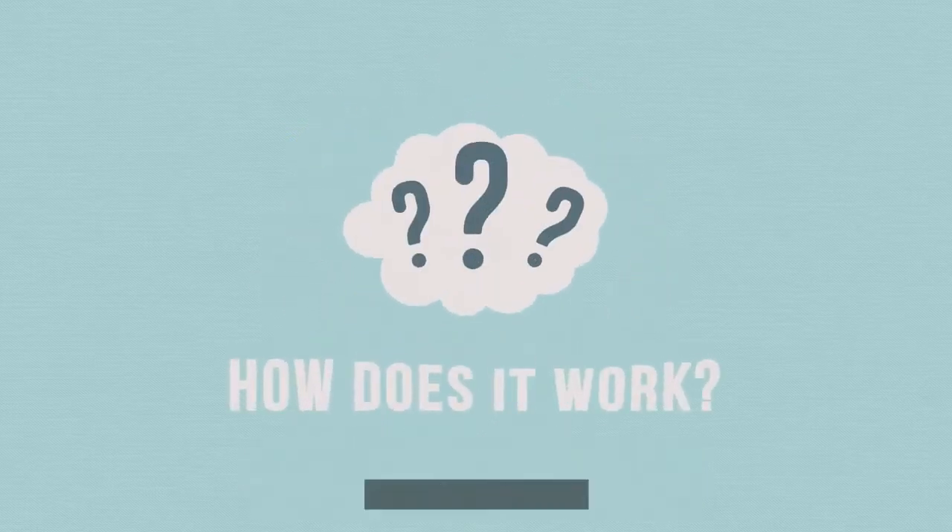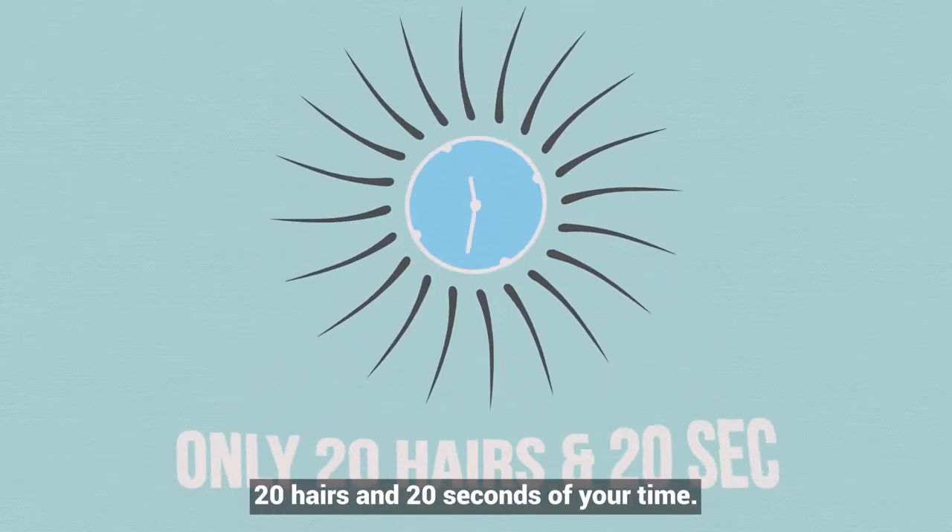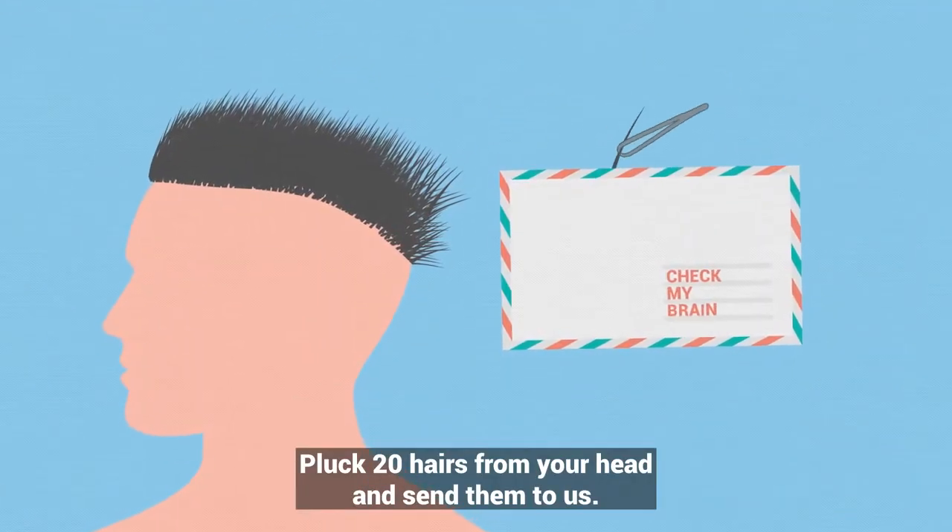How does it work? You need to simply sacrifice only 20 hairs and 20 seconds of your time. Pluck 20 hairs from your head and send them to us.